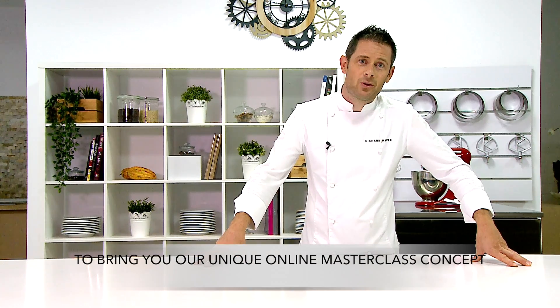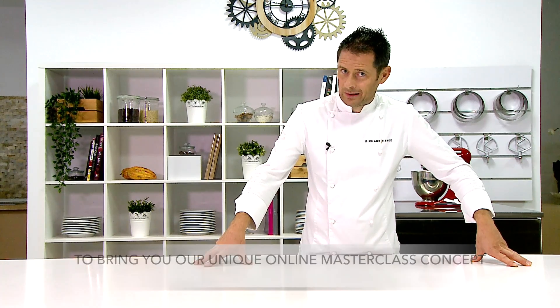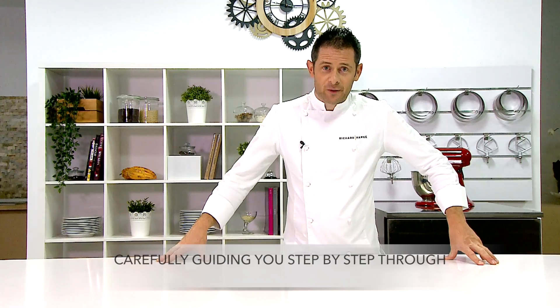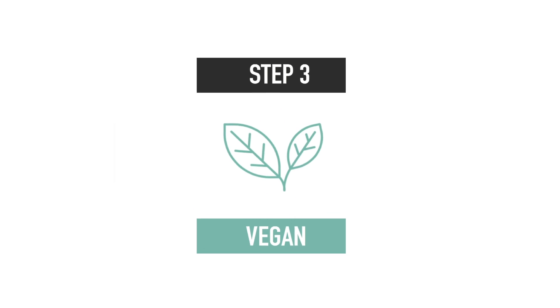I've joined forces with ISEP Hotel School to bring you our unique online masterclass concept. We've designed a three-part online program for you, carefully guiding you step-by-step through gluten-free, lactose-free, and vegan pastry.